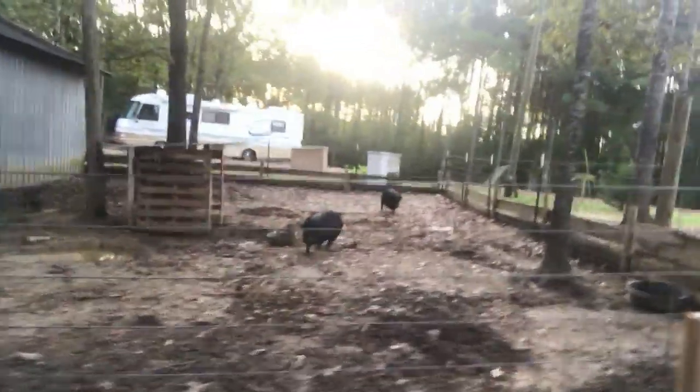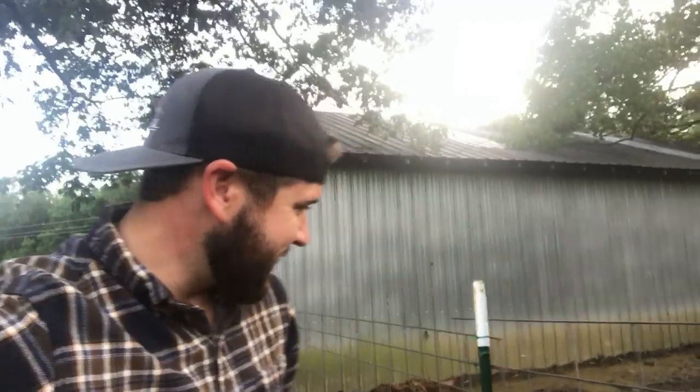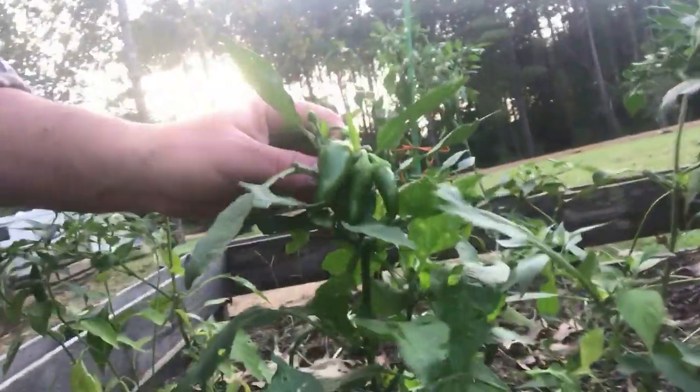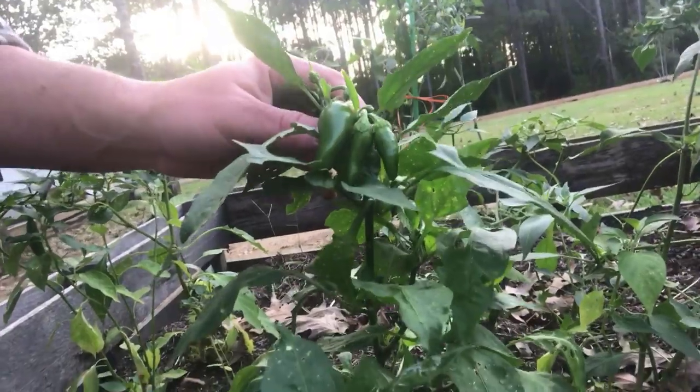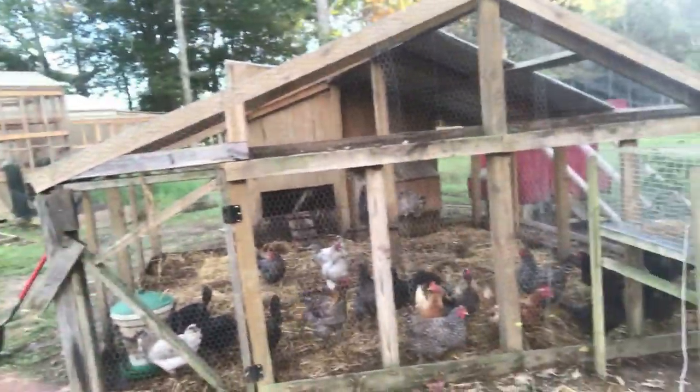We've got some updates — we've got the pigs, George and Peppa. Look how big they are! These peppers — we've gotten tons of these green little chili peppers and some jalapeños over here, another form of pepper. They're doing really good.